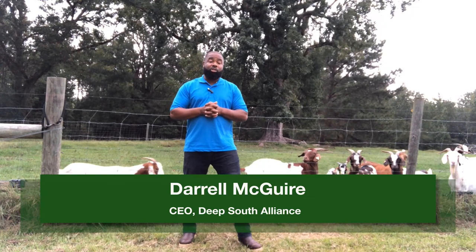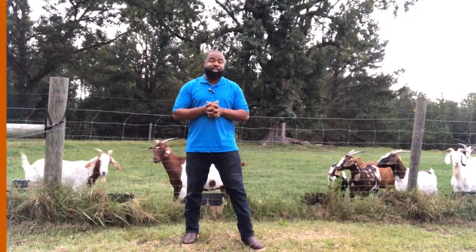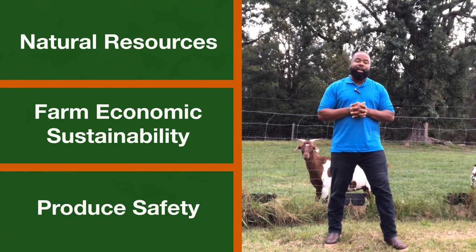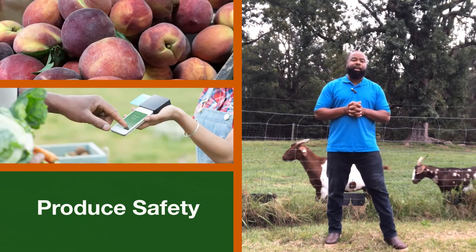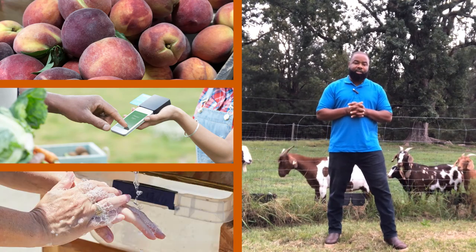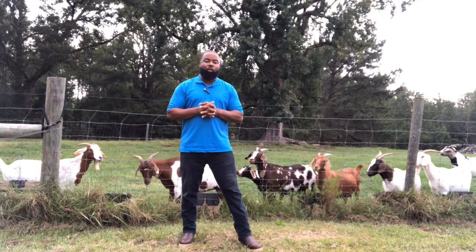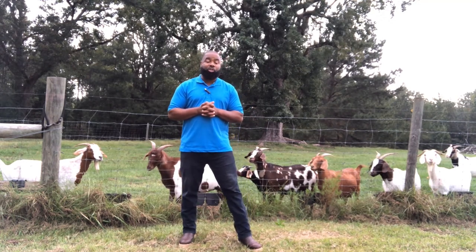Welcome to an introduction to rotational grazing. This key farm element can be part of a sustainable farming system that considers conservation of natural resources, farm economic sustainability, and produce safety. In the next few minutes you will hear and see an overview of using rotational grazing from a whole farm planning perspective.